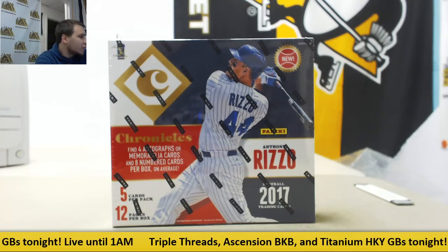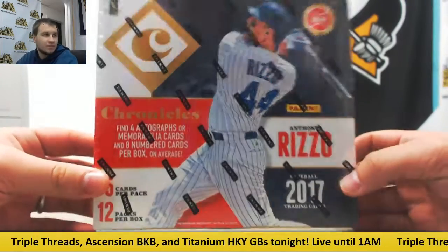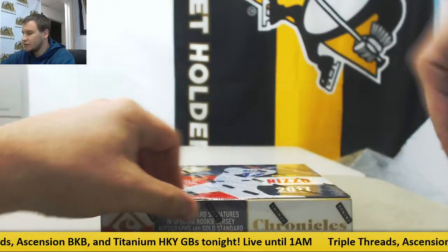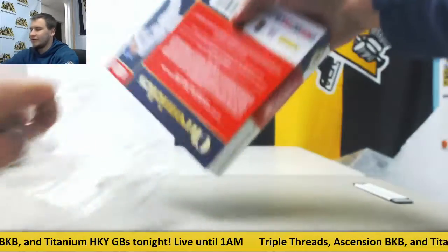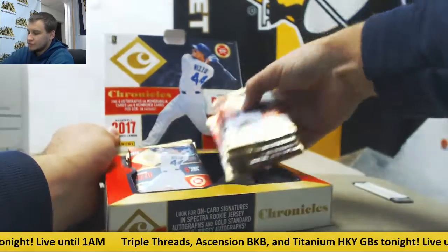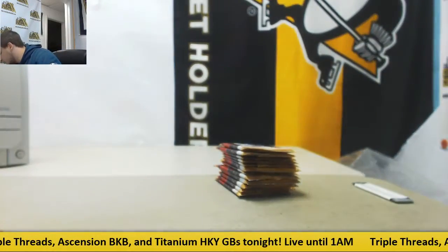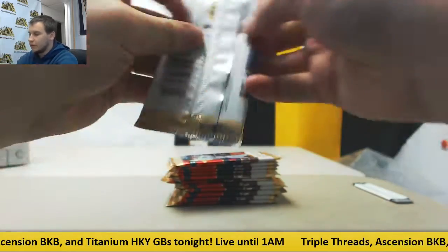We're going to have a live break here for Emma. We're going to do one box of 17 Chronicles Baseball. Good luck to you. Love opening this stuff — a lot of different hits. Four hits a box, eight numbered cards on top of it. Really good value stuff and some sharp looking cards as well. Let's see what we got.